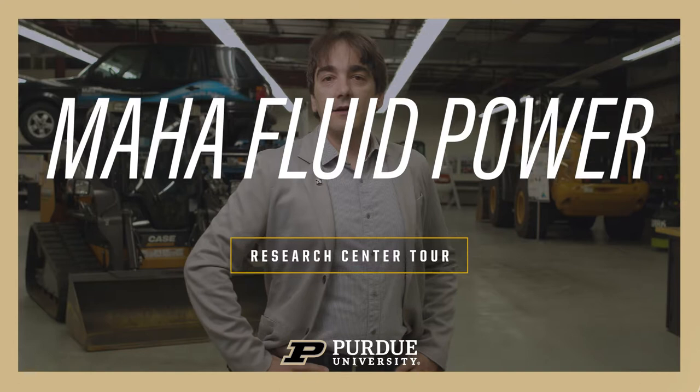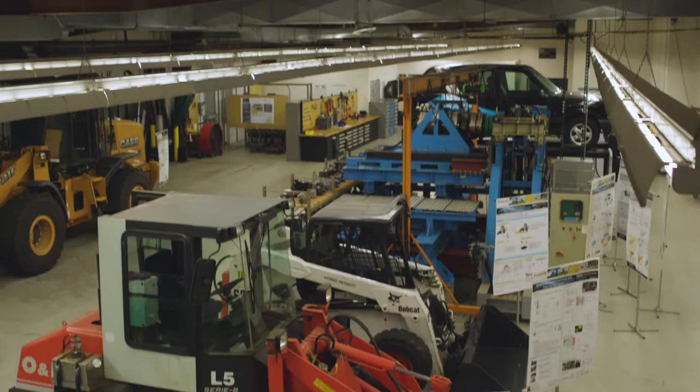Hi, my name is Andrea Vacca. I'm the lead faculty at the MAHA Fluid Power Research Center, and with this video I want to provide a very short description of the activities of the center.